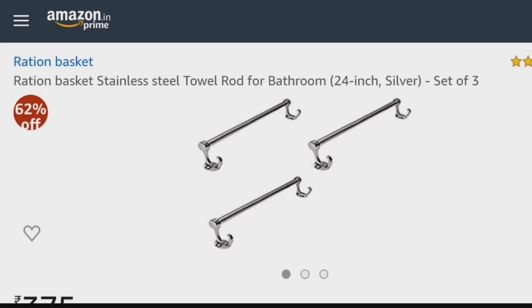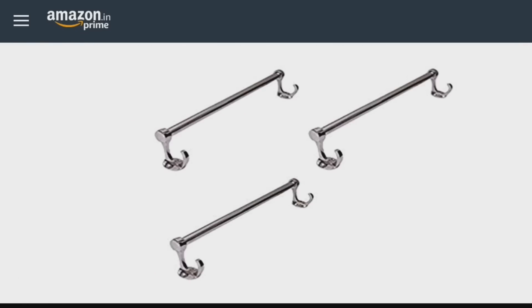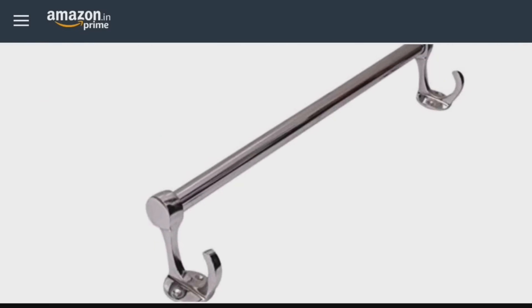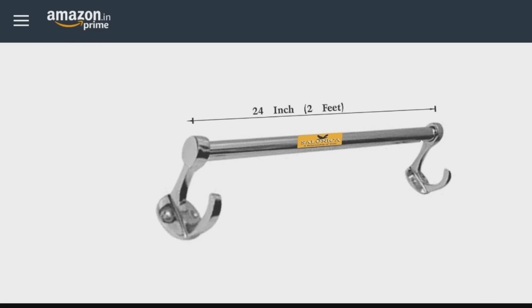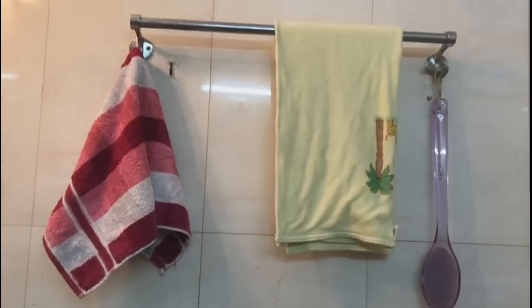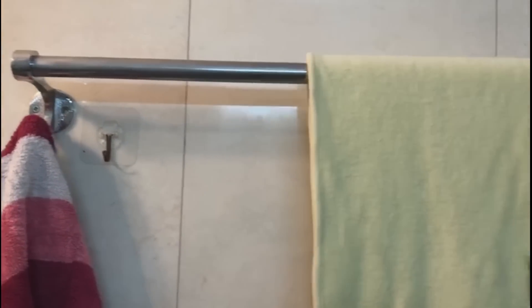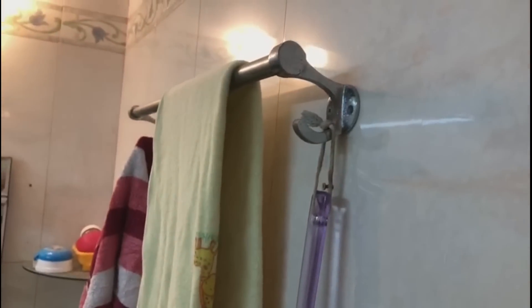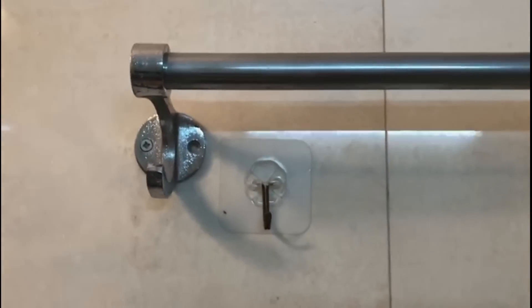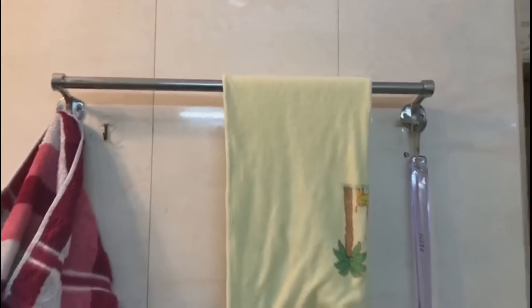The next product is stainless steel towel rods for the bathroom — a 3-set for 375 rupees. I bought this one year ago when I revamped my bathroom. There is no rust, no dent, and they are in very good condition. I have used them in my bathroom. The best thing is that it's not only a rod — you have hooks on the side so you can hang something on the hooks. You can also get the screws at a local hardware shop.